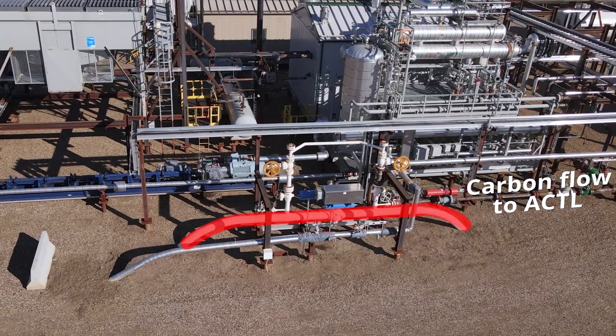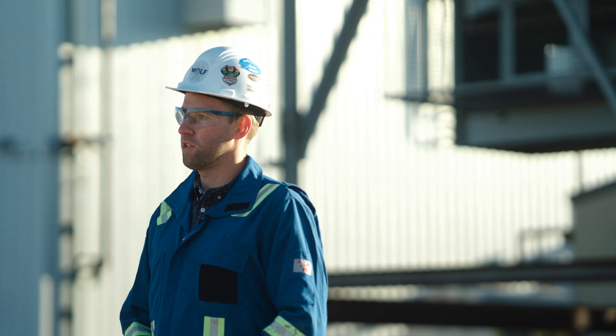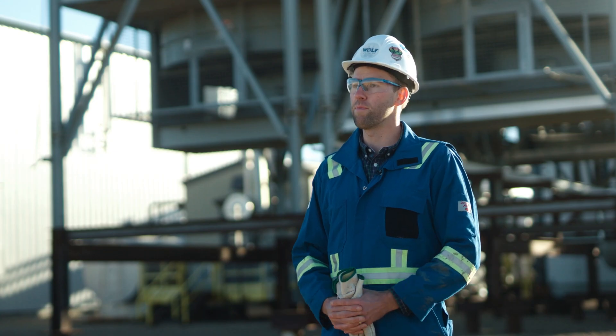If there's going to be meaningful dents put into the emissions profile, particularly in the areas that we work, carbon capture, utilization, and storage — we think — has to be a key part of that.